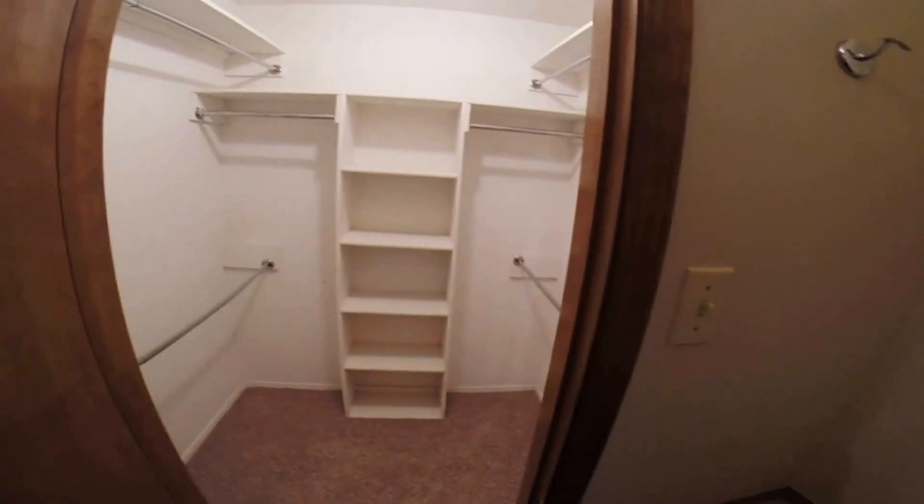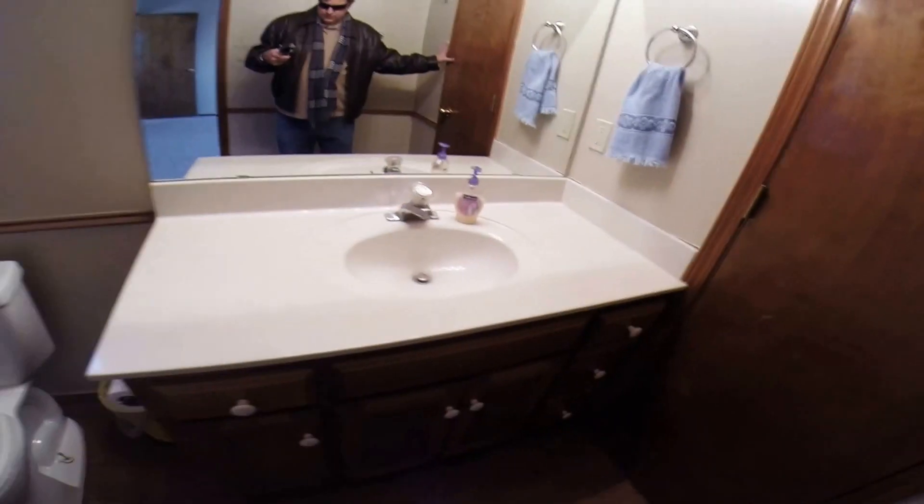Here's the master bathroom. Nice jet tub. Nice closet in the bathroom. Plenty of cabinets.